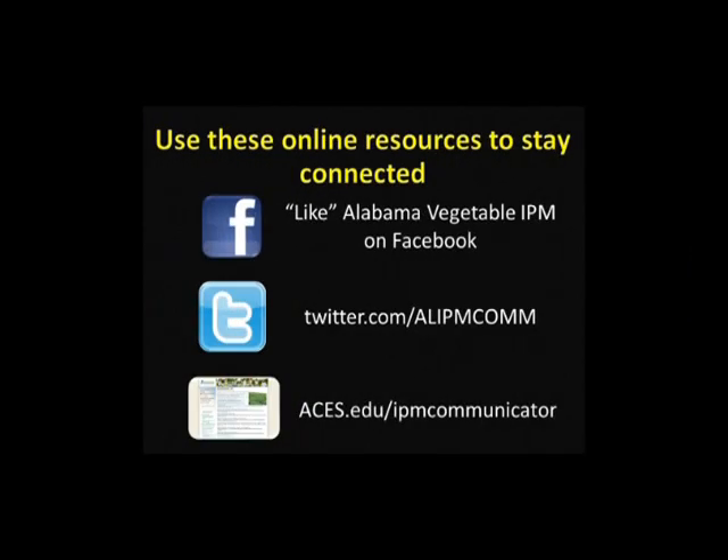Remember to subscribe to the Alabama IPM Communicator newsletter via the website www.aces.edu/IPM-communicator to stay informed of specialty crop production practices and educational events. Subscribe to the Alabama Vegetable IPM on Facebook for photo collections and pest alerts. Visit the Alabama Vegetable IPM website for more videos and training modules suitable for producers, educators, crop consultants, and gardeners.